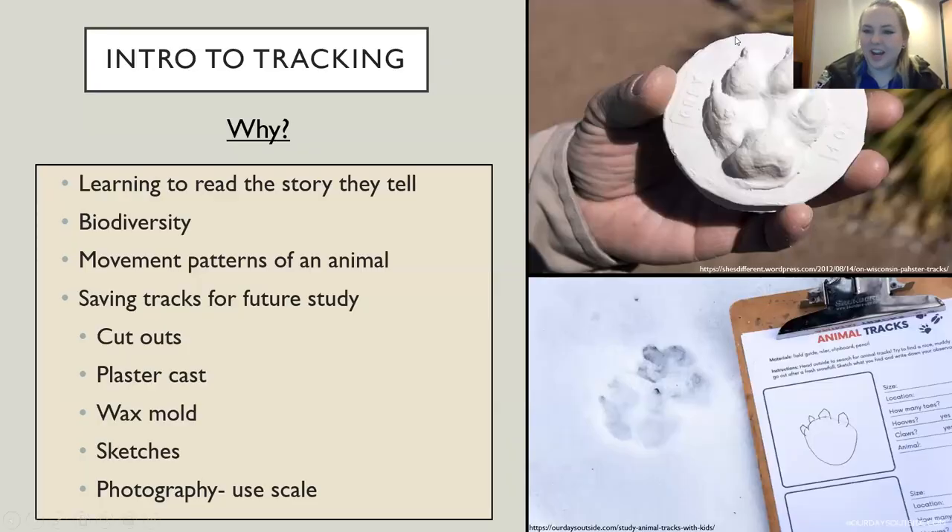So an introduction to tracking — why do people do it? Well, there are quite a few reasons. Tracks can tell a story. You can get an idea of who's been in that area, what they're doing, maybe if they're traveling with babies or in a herd, by themselves, or stalking a smaller animal. You can also tell if they're playing or just walking through an area quickly.